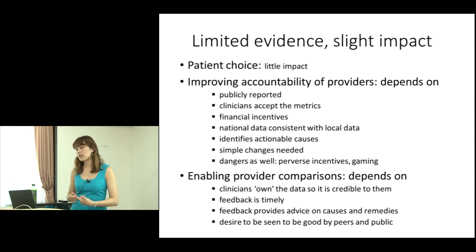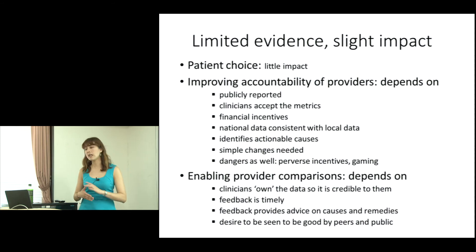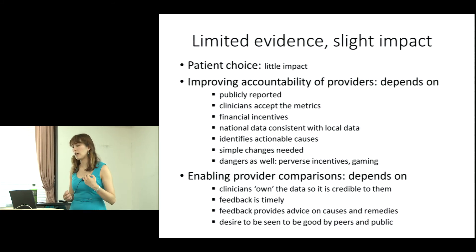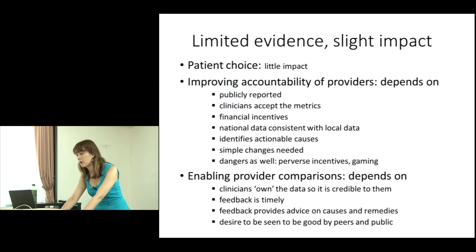Some clinicians acknowledge they're not performing well enough, but say it's a lot of work to understand why. When a simple change is needed, it usually leads to faster improvement. There are also some dangers of perverse gaming and similar issues that arise with any data used to assess quality.